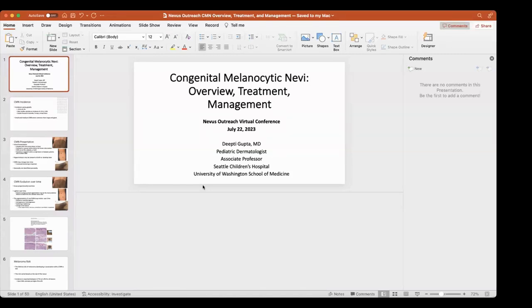Thank you so much, Lily and Whitney, for the introduction. I'm very excited to speak with you this morning. NIDIS Outreach is an organization that is near and dear to my heart, and congenital melanocytic nevi are an area I love to research about as well as take care of patients. Today I'm going to give an overview of congenital melanocytic nevi, talk about treatment and management, and then have some time for questions.